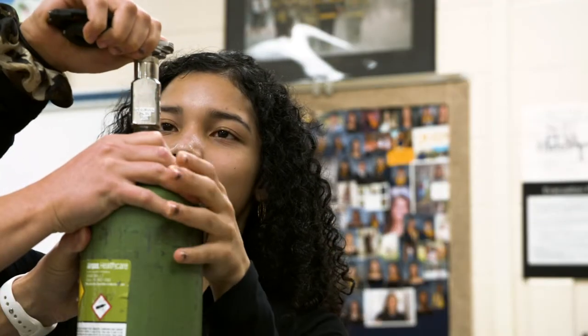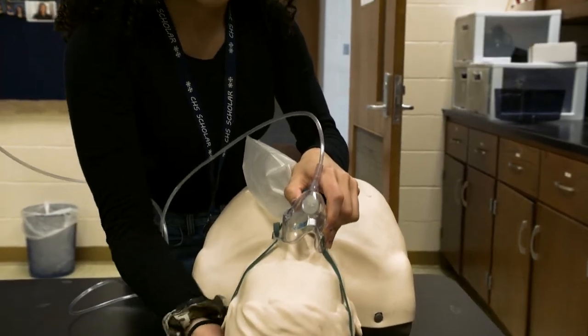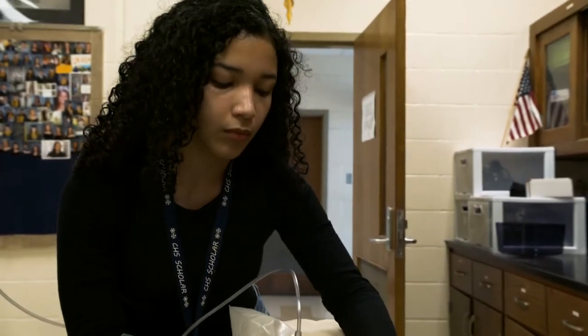I typically have Acadian come in and they bring some live oxygen tanks so students get to experience that. The sounds and the feel of an oxygen tank when it's full is a lot different than when they're empty. I think it really benefits them and helps them grasp the entire skill.